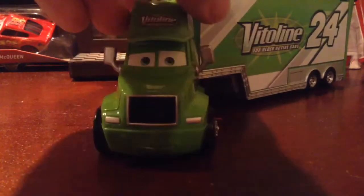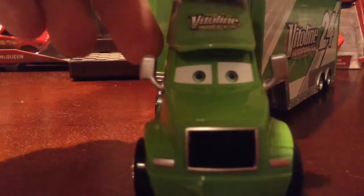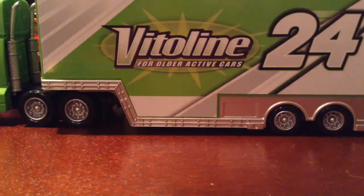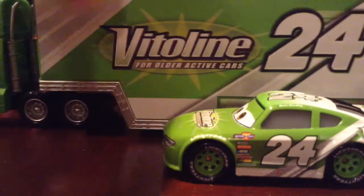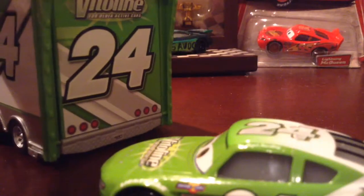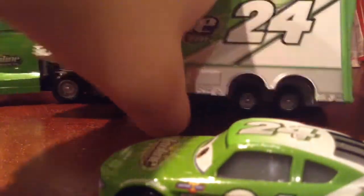Let's take a look at this guy, shall we? He definitely looks amazing right here. Violin right here — the violin for older active cars. This really does represent this guy 100%. Rick Yardley right here. You can see the line right there. Here's the top — looks very nice. And here is the back. As you know, this doesn't open, sadly.